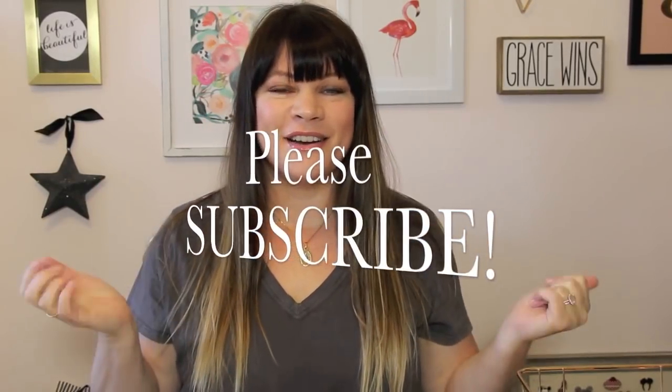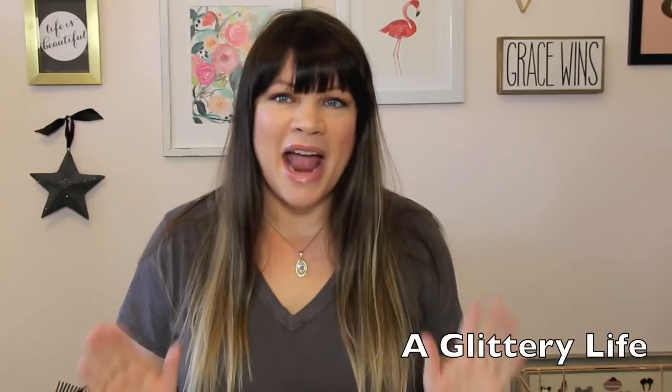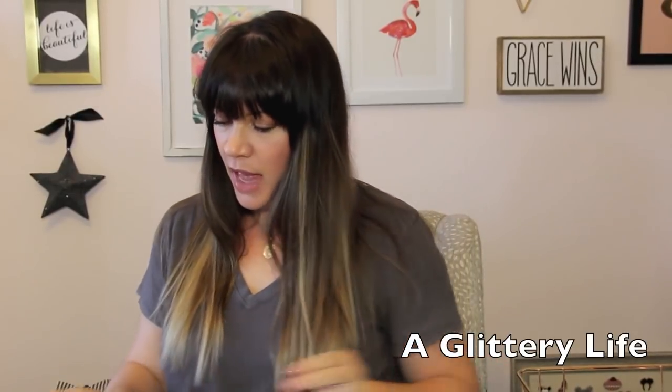Hey everybody, welcome back to A Glittery Life. What in the world? How are you guys? I have missed you so much. This is my first time filming since way before the wedding. I'm filming in my new house — I'm married!